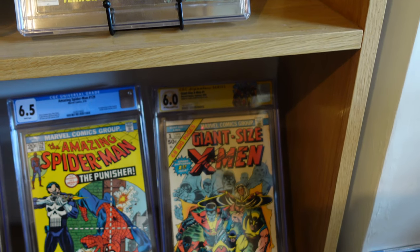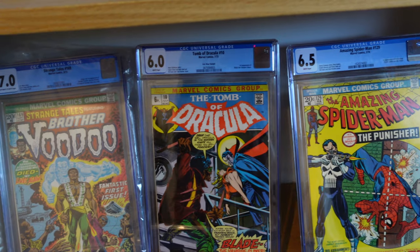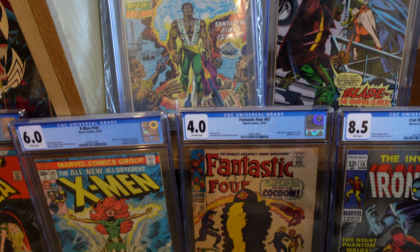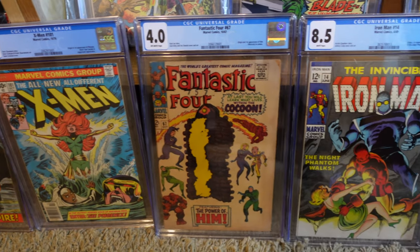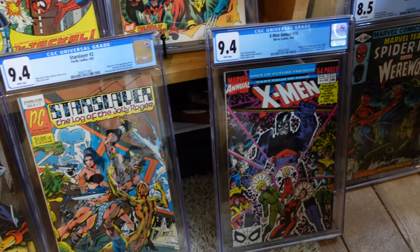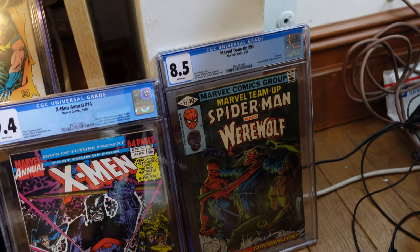Another great book here - Giant Size X-Men number 1, CGC 6.0 signed by Chris Claremont. Amazing Spider-Man 129 - needs no introduction. Tomb of Dracula number 10, first Blade. And the first appearance of Brother Voodoo - still don't know why it's got that protective sleeve on. Then X-Men 101, first Phoenix. Fantastic Four 67, which is the first cameo. Invincible Iron Man number 14. Star Slayer number 2, which is the first Rocketeer. X-Men Annual number 14, which is the first appearance of Gambit. And Marvel Team-Up 93, where Spider-Man meets Werewolf by Night.